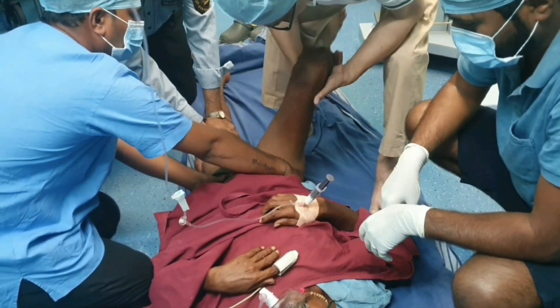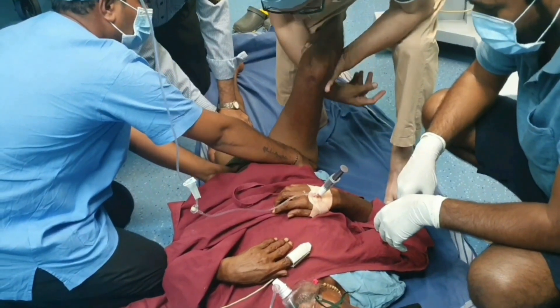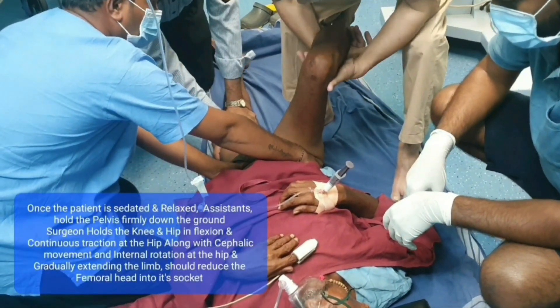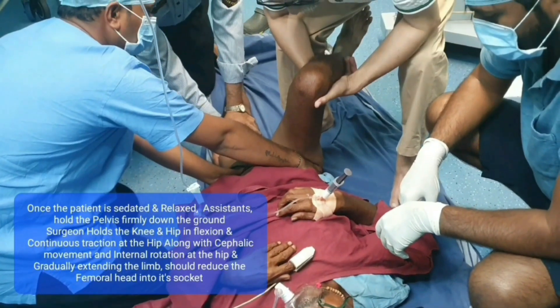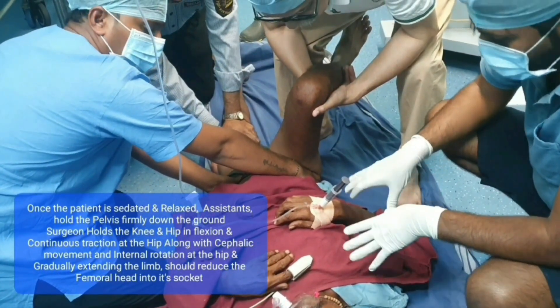As you can see, the limb is usually internally rotated, but in this case it is externally rotated, and the femoral head could be felt anteriorly.